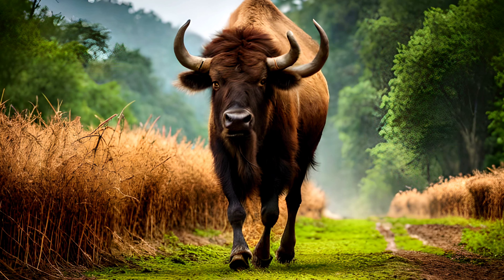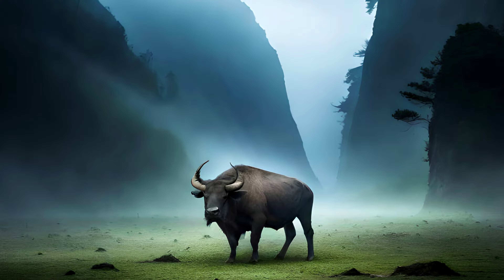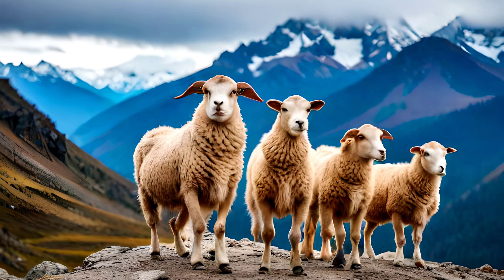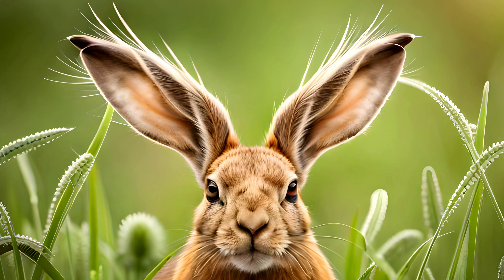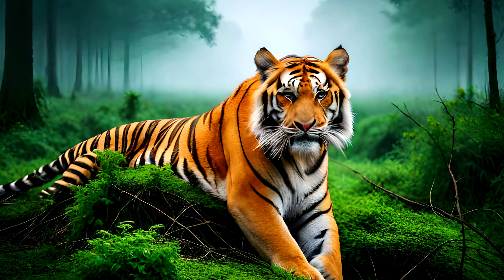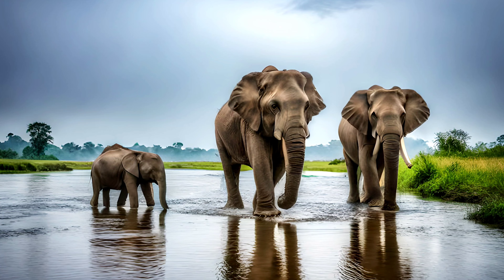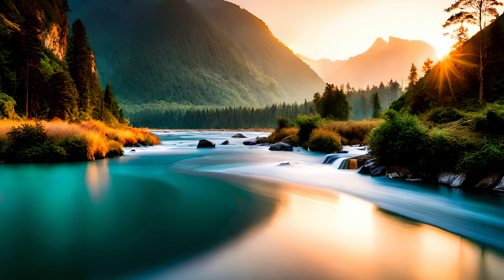If you are planning a trip to Nepal, visiting its national parks and wildlife reserves is a must-do activity. There are plenty of guided tours and activities available, from jungle safaris to bird-watching to trekking in the Himalayas. By supporting sustainable tourism, you can help promote conservation efforts while also experiencing the natural wonders of Nepal. But even if you can't travel to Nepal, there are still ways you can support conservation efforts through donations, volunteering, or advocacy for organizations that protect Nepal's wildlife and natural heritage.